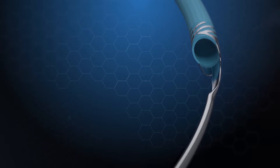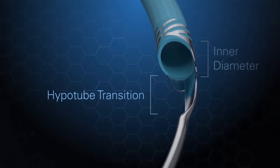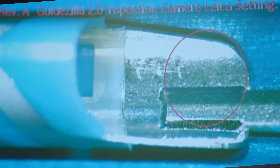Facilitating smooth insertion of ancillary devices through Guidezilla 2 is its optimized proximal hypotube transition length and large inner diameter. The shorter hypotube transition length reduces wire wrap and optimizes the performance of other devices as they pass into Guidezilla 2.